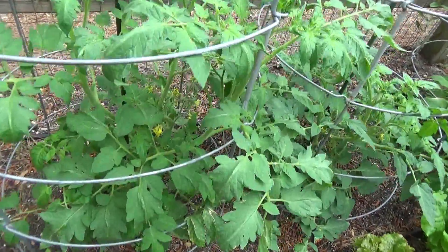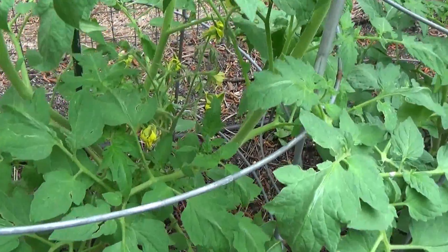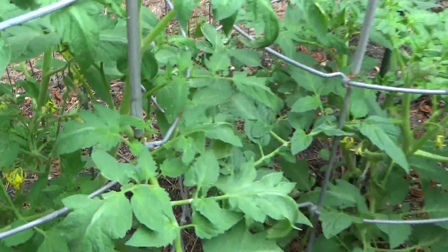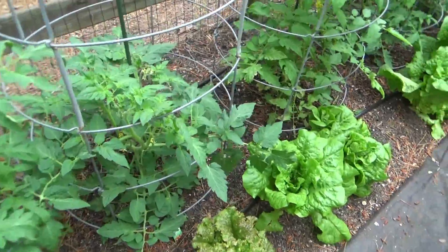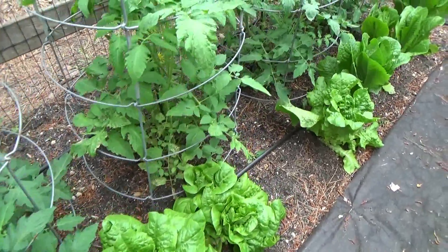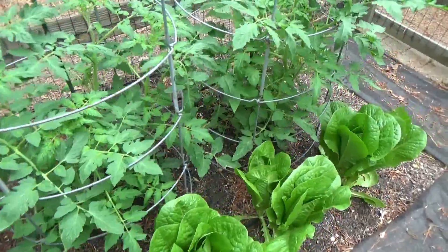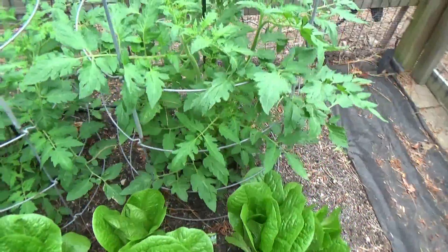Got some flowers going, so that's a good sign — getting ready. Can't wait for the tomatoes. Tomatoes will be ready in June, late June. July is definitely strong — Fourth of July is when they come on strong.